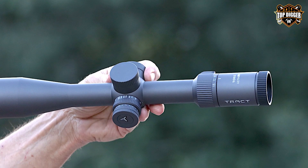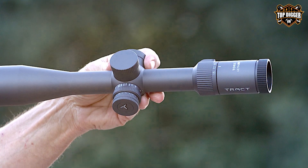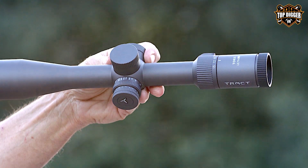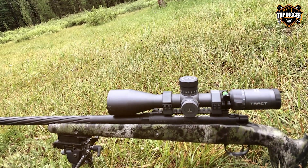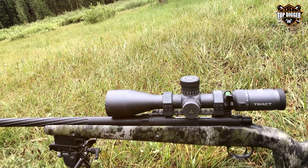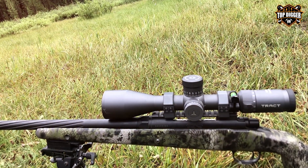The zero-stop feature and exposed tactical turrets make it easy to dial in your shots accurately. In summary, the Toric UHD 4-20x50 is the perfect choice for those who crave long-range accuracy. Its optics, features, and build quality make it a top contender for precision shooters and hunters alike.